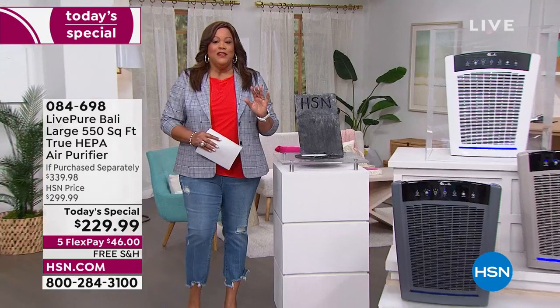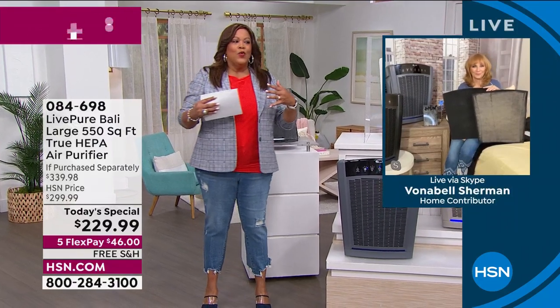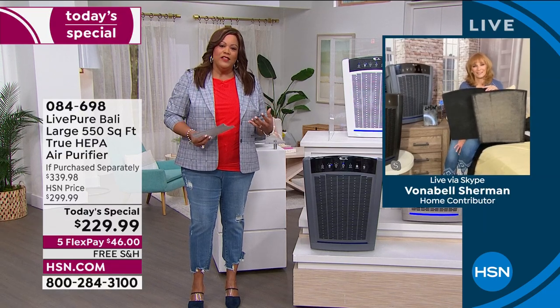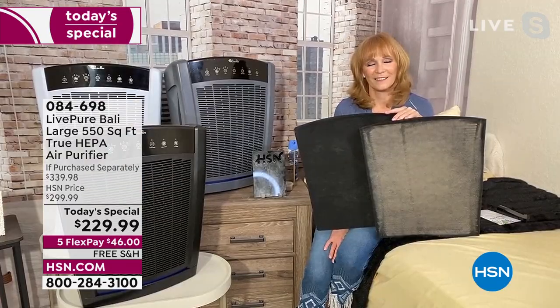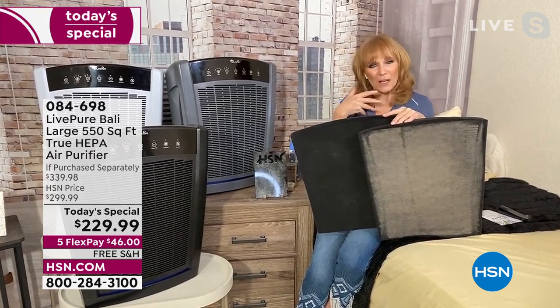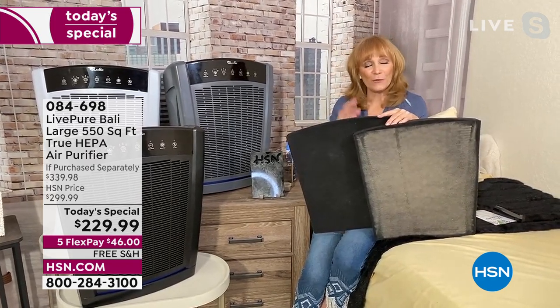I can't say enough — I have allergy-induced asthma. I still want to go outside and walk the dog. You come in with pollen on your clothes, mold spores — you can't avoid it. It's a game changer. You want to be able to sit in your home and breathe more easily. And the best smell is no smell — if you have odors in your house, this makes the air the best you can. It's an act of love for your family.